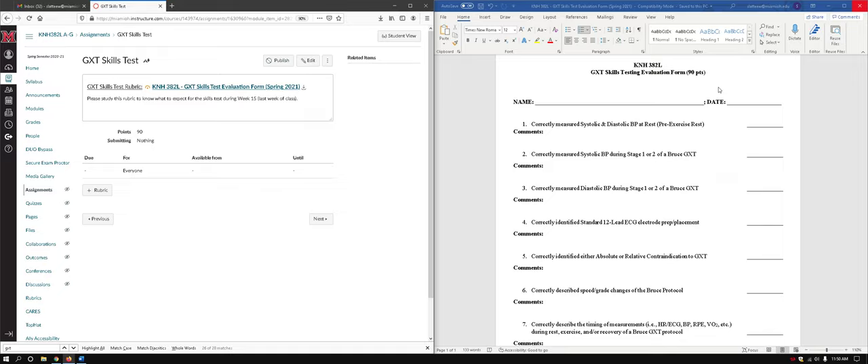Beforehand, we have someone rest for a good three minutes or so, and then we'll get blood pressure on them. In that time, I usually ask a few questions of the person doing the blood pressure — setup questions like ECG placement, absolute and relative contraindications to graded exercise testing — some of those more background-type questions before even getting into the blood pressure.